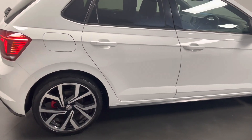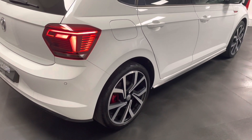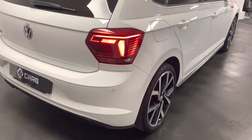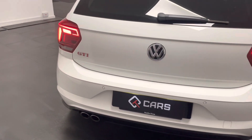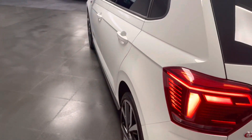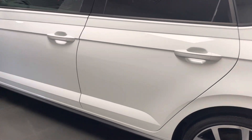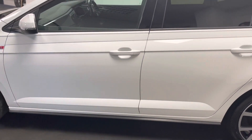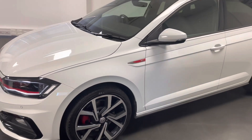Walking around it you can see it's got those optional Brescia 18 inch alloys which really set it apart from the standard wheels. It's also the plus spec which comes with things like parking sensors on the front and rear. You've also got a digi dash, the virtual cockpit for the driver, LED automatic headlights and a whole load more which I'll go into in more detail through the video.